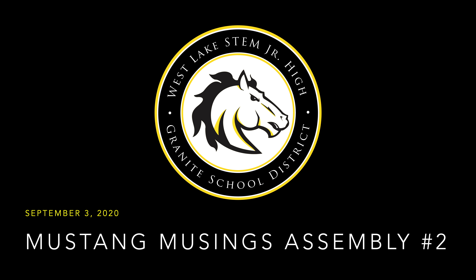Last week was our second Mustang Musings Assembly of the Year. Let's get a recap.